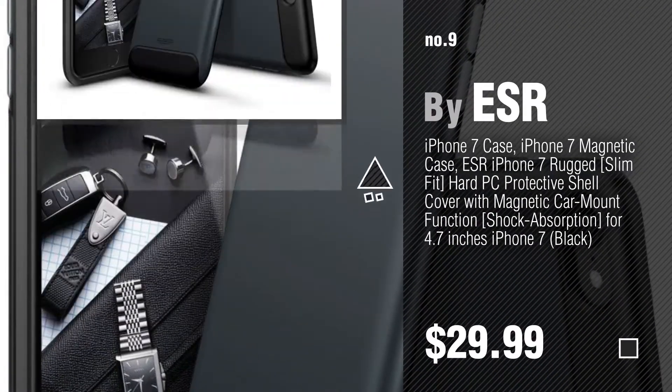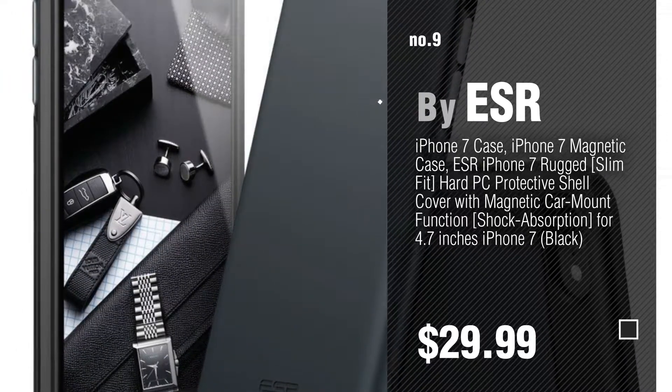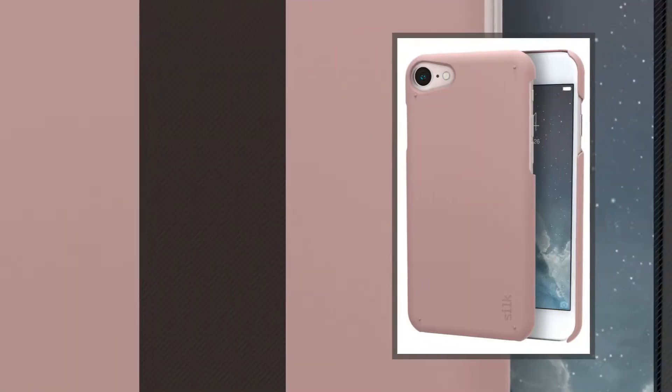Discover more best iPhone 7 cases ideas and items to explore — click the info circle. Number 10, by Silk.